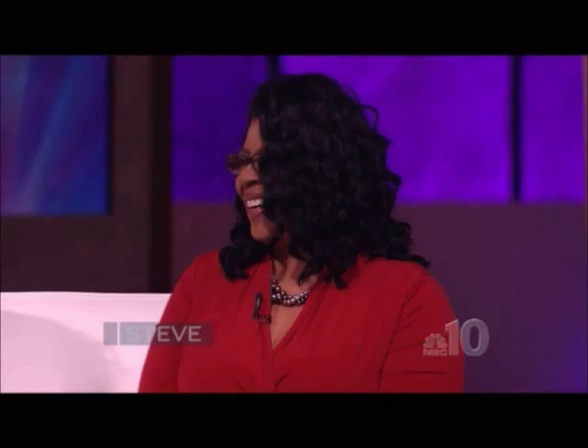This corset is a wonderful piece for any collection. It actually cinches the body and gives you that hourglass figure. You selling boots at the store too? Yes sir. Because I'm going to want the boots and all that.